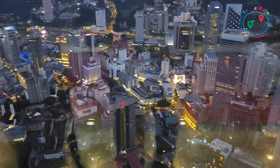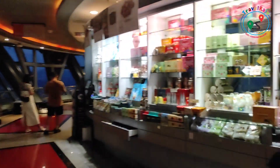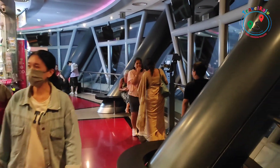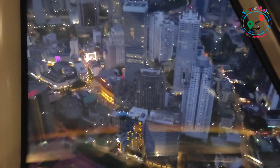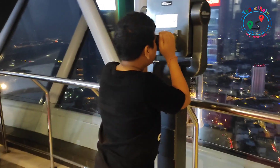While you are here, be sure to take advantage of the various activities available on the observation deck. Go onto the glass skybox for a thrilling experience of walking on air, or enjoy a delicious meal at the revolving restaurant, where you can dine with breathtaking views.